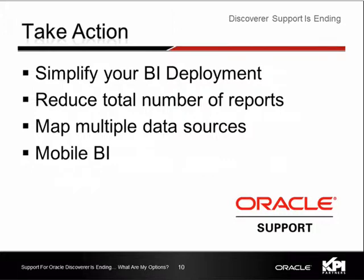A lot of customers have been talking to us about simplifying their BI deployment. They have thousands of reports that kind of get lost and need an easier way to search and view them. They're also looking at mapping heterogeneous data sources — collecting data not only from Oracle databases but also from DB2 and databases outside Oracle's sphere. Additionally, many people are looking into mobile BI, where users can see reports and charts on devices like iPads. These are some of the reasons why people are moving to more modern BI technologies.